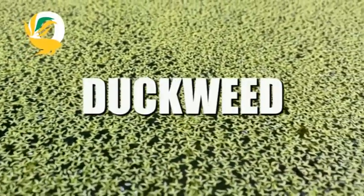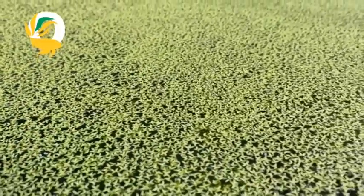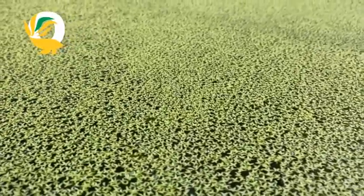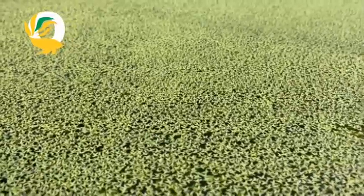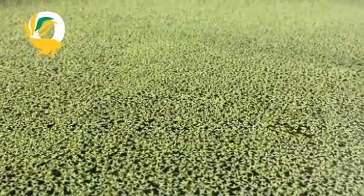Welcome back to all our viewers and subscribers. First up, we have duckweed, also known as lemna. It's one of the smallest flowering plants in the world and it's known for spreading quickly. It literally floats on the surface of still waters and can create that thick green blanket you see in ponds and lakes.